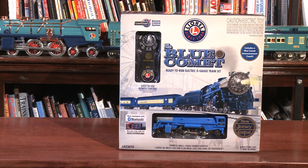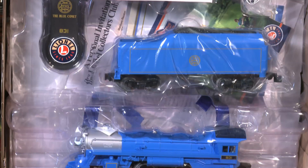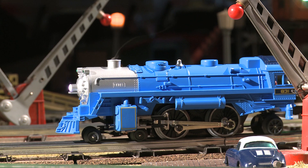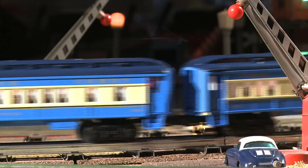Lionel's new Blue Comet Lion Chief set was released in 2019. It comes with a 4-4-2 steam locomotive and tender, an announcement coach, and two passenger cars. The engine and cars are painted in the same colors as the original Blue Comet — Packard Blue and Cream — chosen to represent the blue sky and sandy coastal beaches along the Atlantic Ocean.